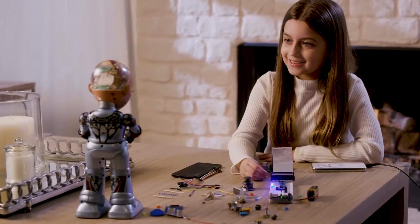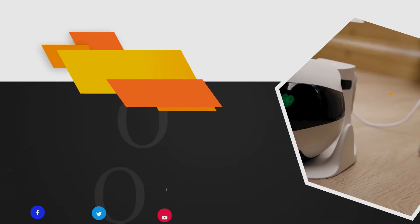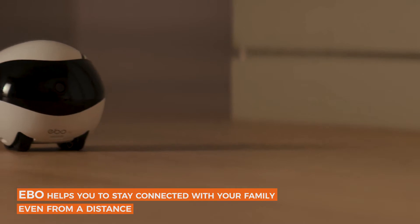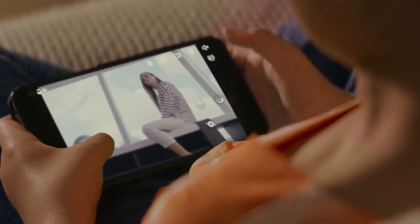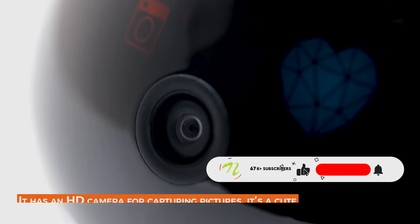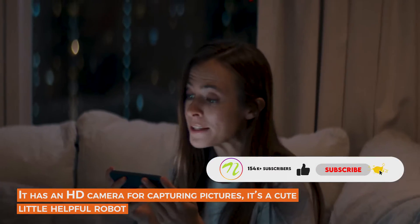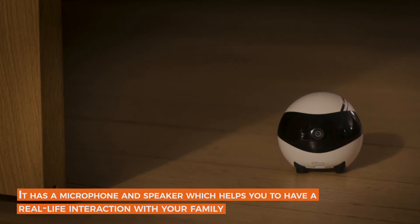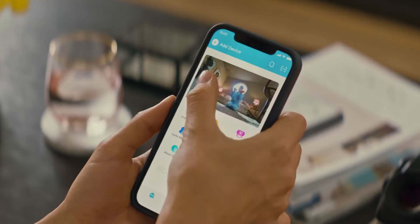Evo — your smart family companion. Evo helps you stay connected with your family even from a distance. It can be connected with Wi-Fi and can be controlled very easily. It has an HD camera for capturing pictures. It's a cute little helpful robot with a microphone and speaker, which helps you have real-life interactions with your family.